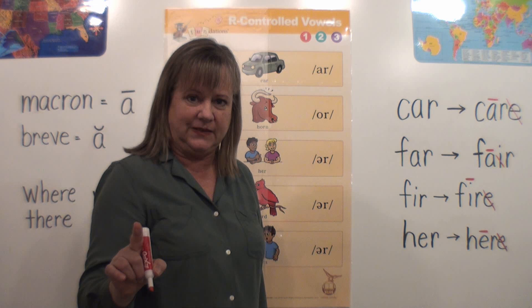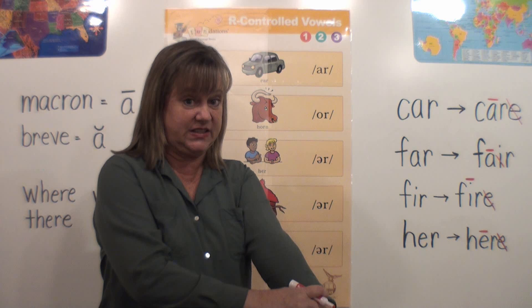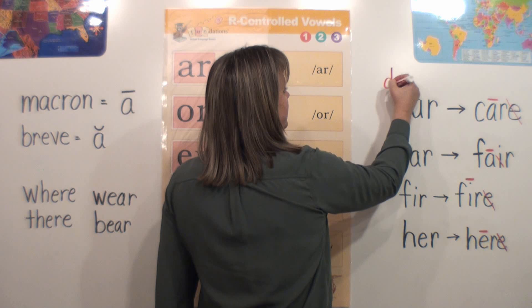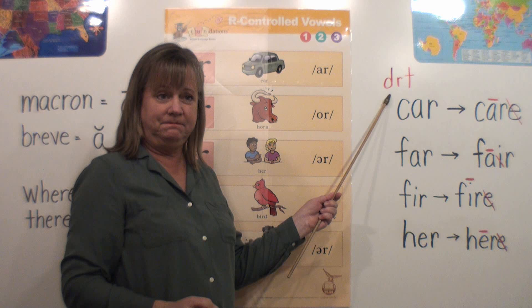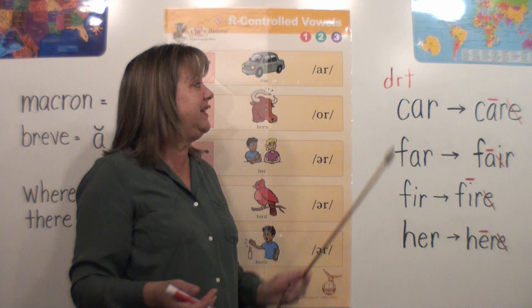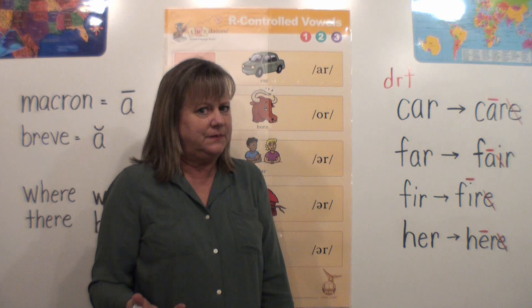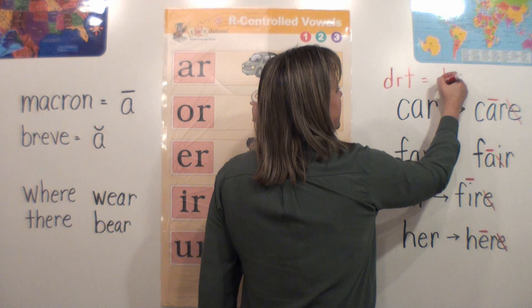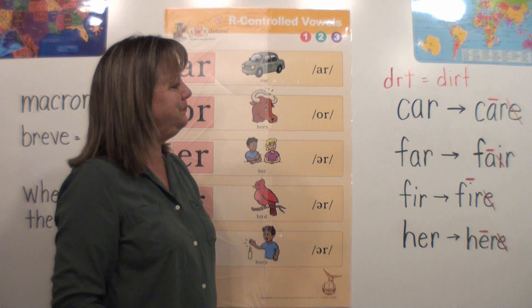Be careful — my younger students, if they heard the word 'dirt,' they're not hearing a vowel in there. They're hearing D-R-T. So they might write 'dirt' like this: D-R-T. But remember, every word has to have a vowel — does that word have a vowel? Nope. If you're a beginning speller, you're not hearing a vowel because that R is being so bossy it won't let the I say a sound. We know that we spell 'dirt' D-I-R-T. There has to be that vowel in there, but that I-R is a Bossy R.